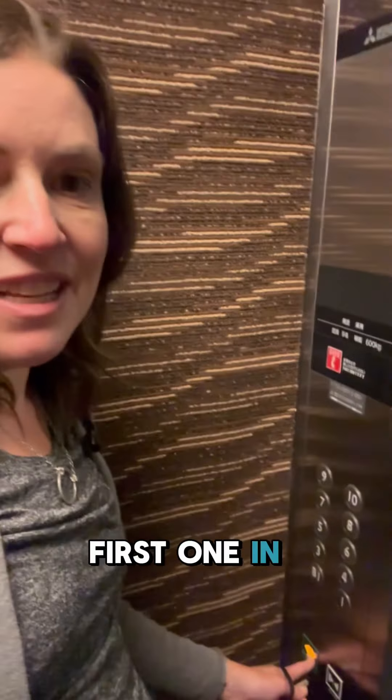Be sure that if you enter the elevator and you're the first one in, you stand closest to the buttons and push the open button to help people.